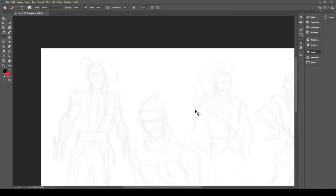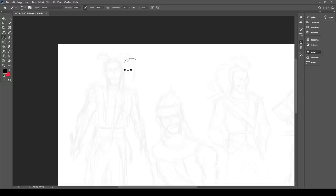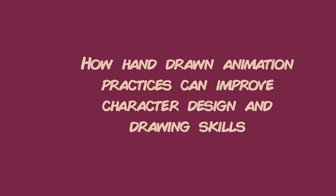Hey guys, it's Siriko Pintoa, and today I'd like to talk about how hand-drawn animation practices can help improve character design skills.